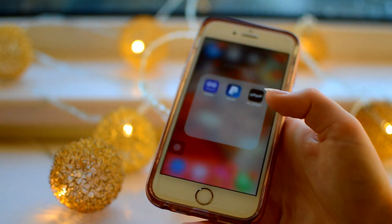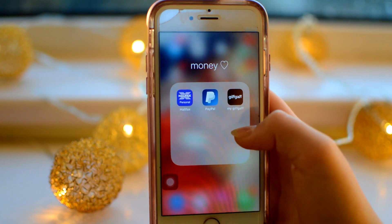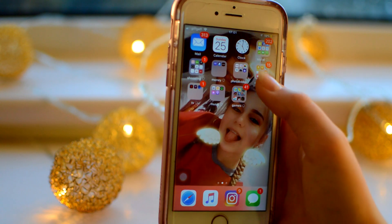Then I have a little money folder. I just have Halifax, PayPal, and then my Giffgaff which is the carrier I'm on - just to check how much data I have left and things like that.